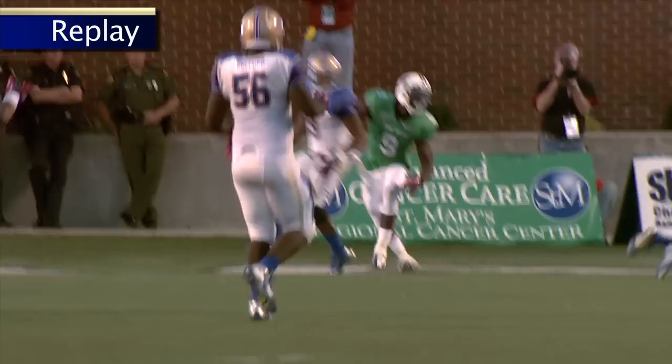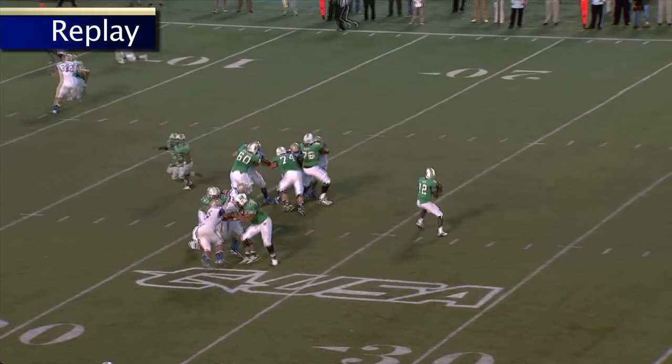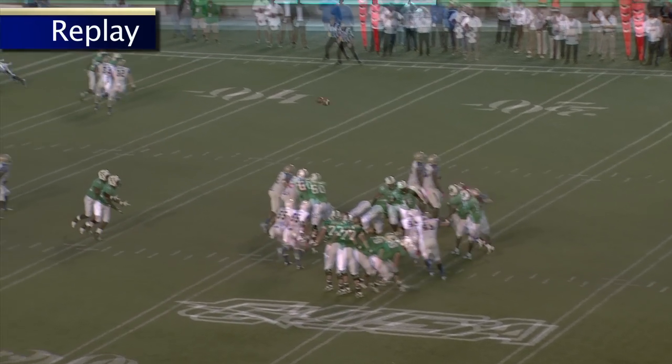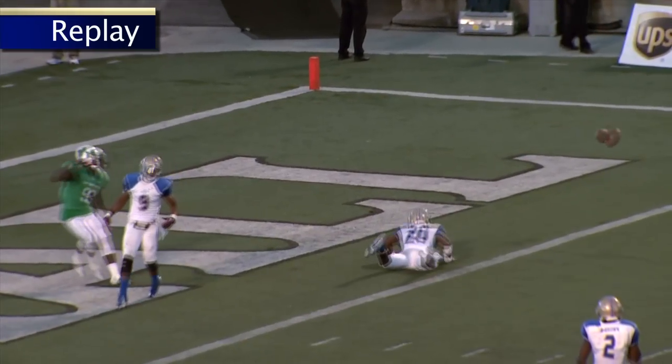And Tulsa takes over at the 17-yard line. With 44 seconds to go, the Golden Hurricane can run the clock out, folks. Man, what a key win for the Golden Hurricane here on the road in Marshall.